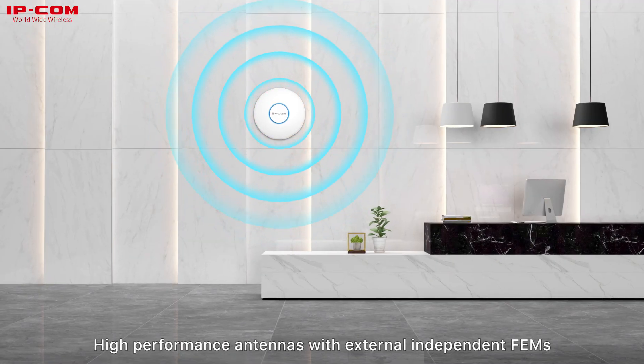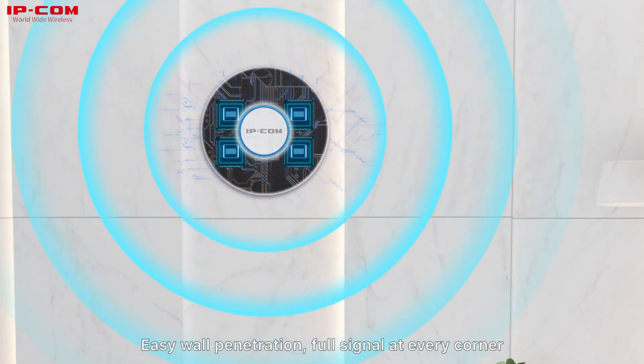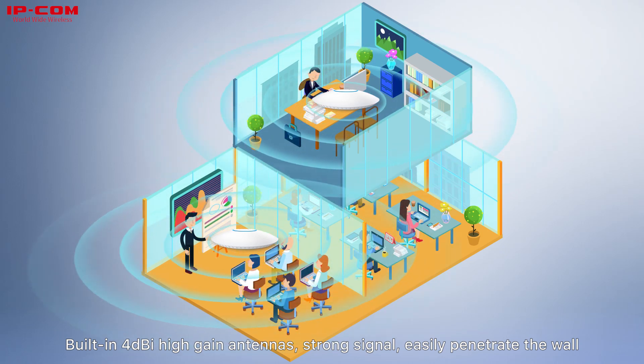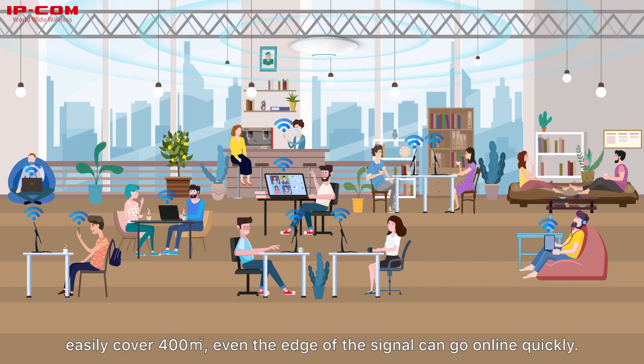High-performance antennas with external independent FEMs enable easy wall penetration and full signal at every corner. Built-in 4 dBi high-gain antennas provide strong signal, easily penetrating walls and covering 400 square meters. Even at the edge of coverage, devices can go online quickly.